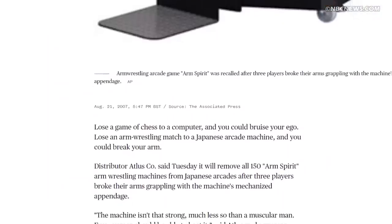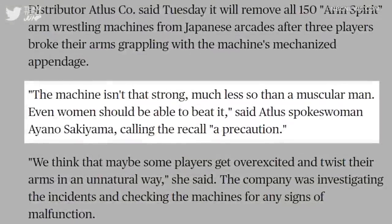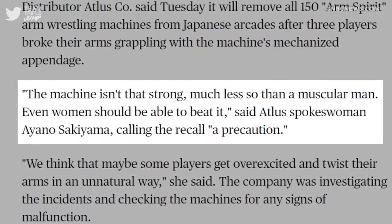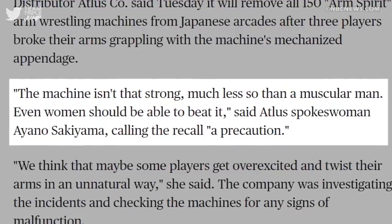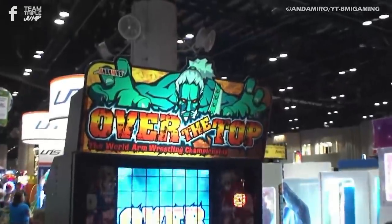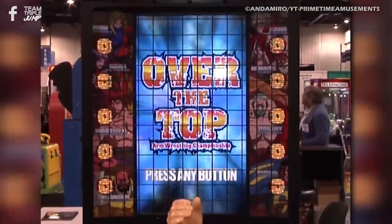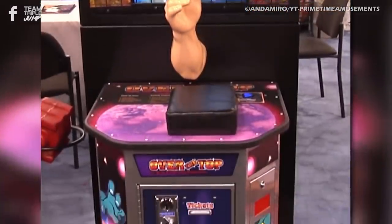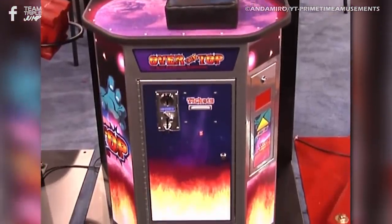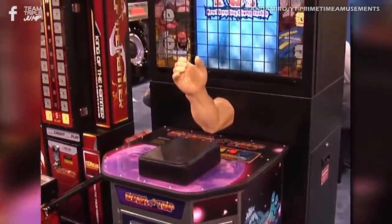After Arm Spirit was taken off the market in 2007, a representative said, 'The machine isn't that strong, much less so than a muscular man. Even women should be able to beat it.' Which is — I don't even want to get into that. I'm instead going to apologise to all women for this video so far and move along. Atlas did eventually try to work out why the machine was breaking people's arms, but surely there was an obvious solution: just remove the limb. Then it would be... totally armless. Sorry.